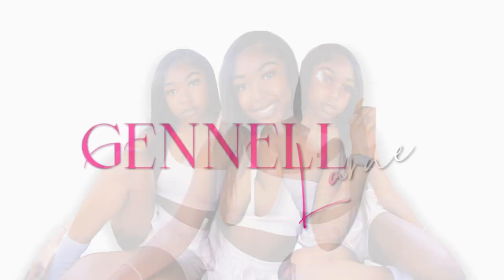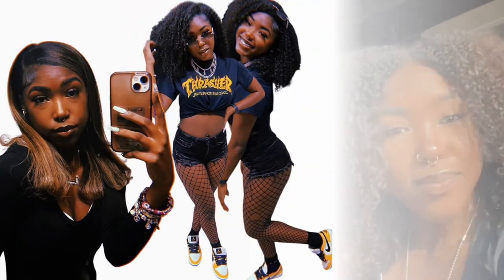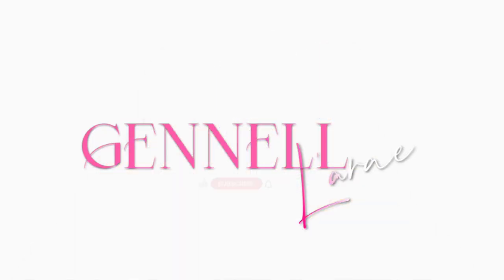What is up YouTube, it's your girl Janelle LaRae and I am back with another video. Long time no see — life has really been lifing and honestly I feel like I just had creator's block and I didn't really know what kind of content to film, and yeah I kind of just got lazy.